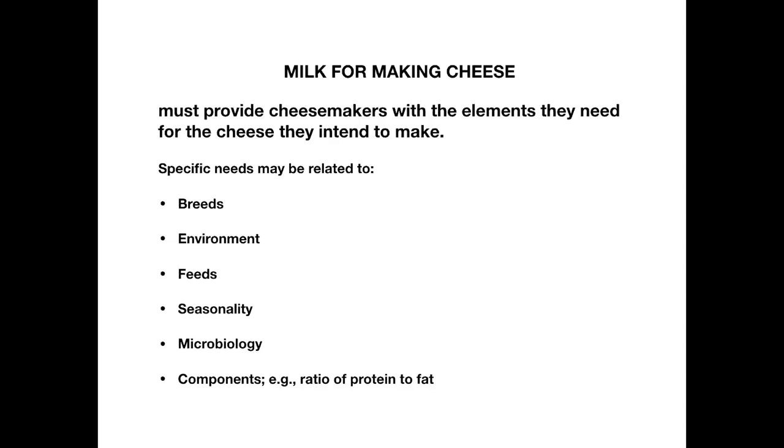The specific needs of the cheesemaker may be related to breeds, environment, feed, seasonality, microbiology, and the components of the milk — specifically the ratio of protein to fat. Breeds are suited to their environment historically. The animals that are milked originate from different places and regions of the world. At this point we still have some of those in place, although there is domination by the Holstein cow, and with goats we may be seeing fewer breeds, particularly in the US.